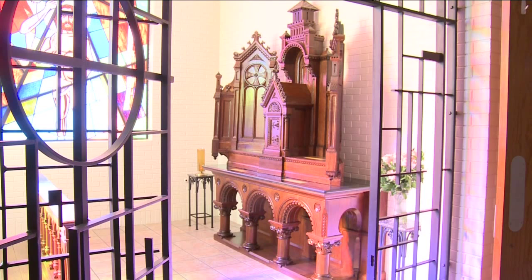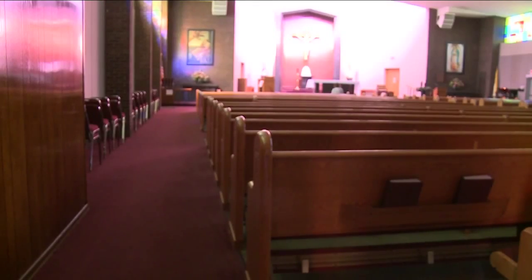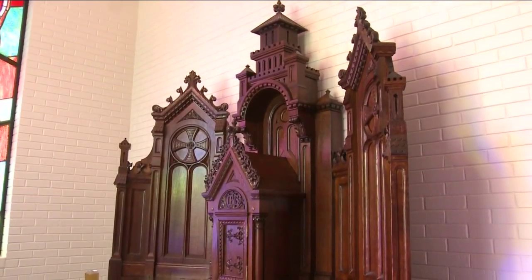This black walnut altar is now the centerpiece of the chapel at St. Helena's Catholic Church in Hobbs. Father Ricardo says he's been working to bring more art and beauty to the church, and that this altar is a part of that. "I want to leave a mark — my contribution to this parish — by providing a few things that people can remember."